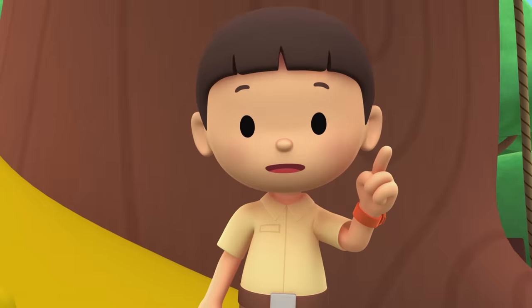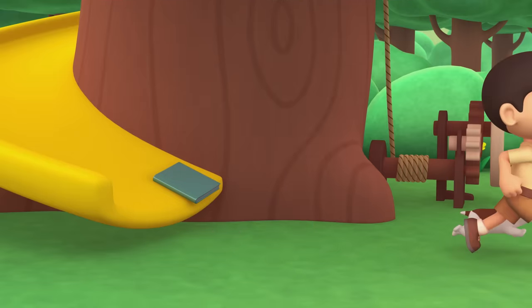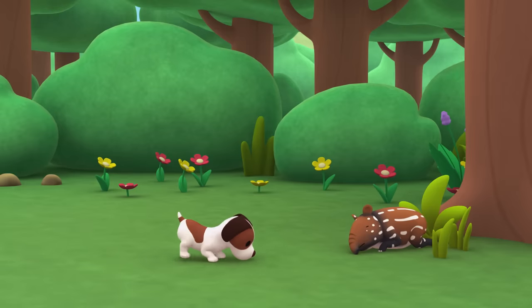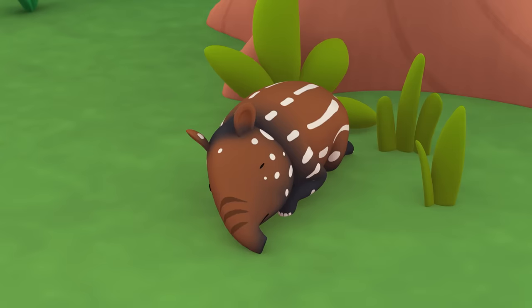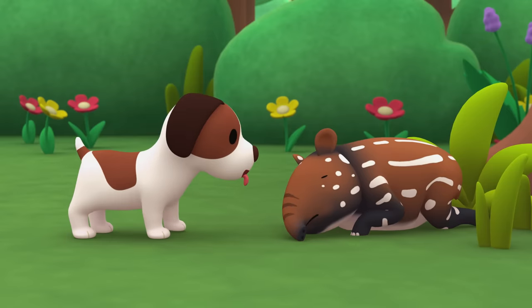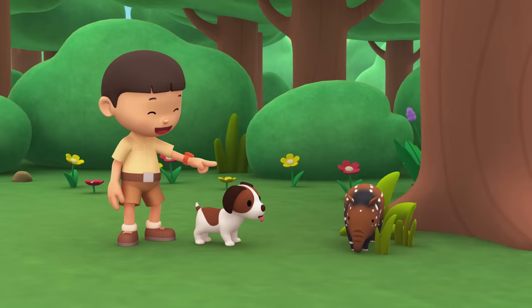Hey, maybe there's an animal hiding in our garden right now. Let's try to find it. How strange — could this be an animal? Hey, it is an animal!